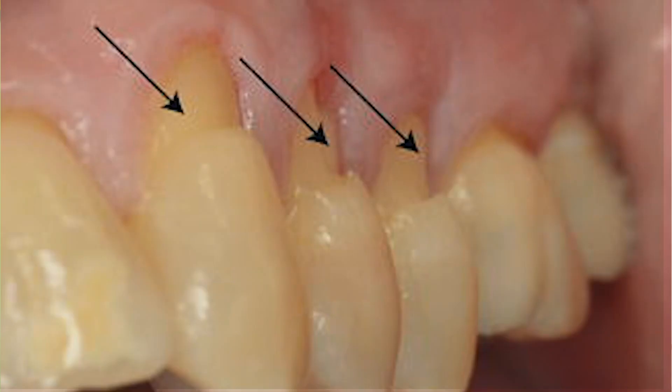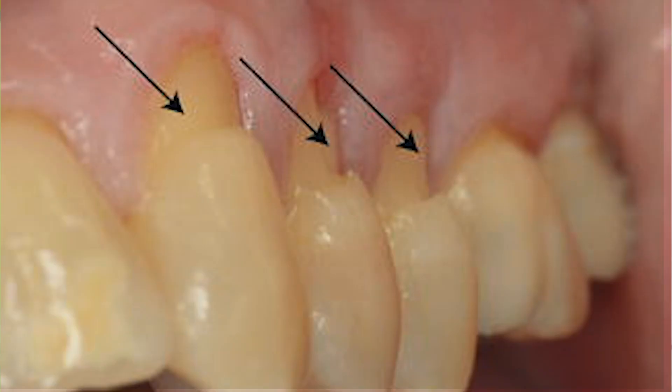The second sign of gingival recession is a change in tooth color. A lot of patients come in complaining that their tooth has changed and become more brown than it used to be. This is simply because the roots of the tooth have been exposed, and the covering of the roots — called the cementum — is darker in color than the enamel, which is the normal crown of the tooth that we see when you smile. This change in color is sort of an illusion that makes people feel like their tooth is darkening.